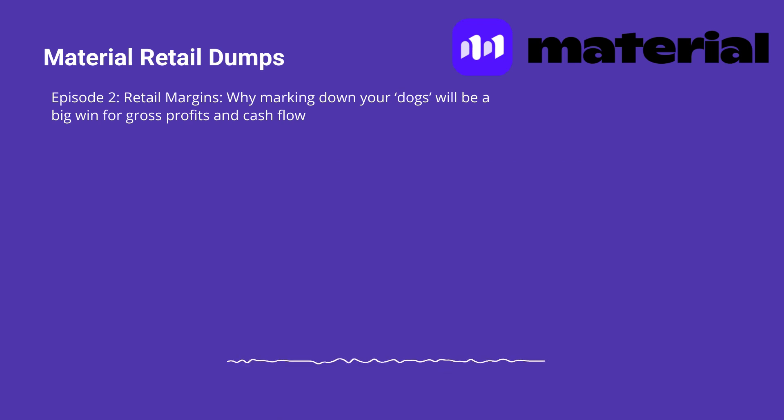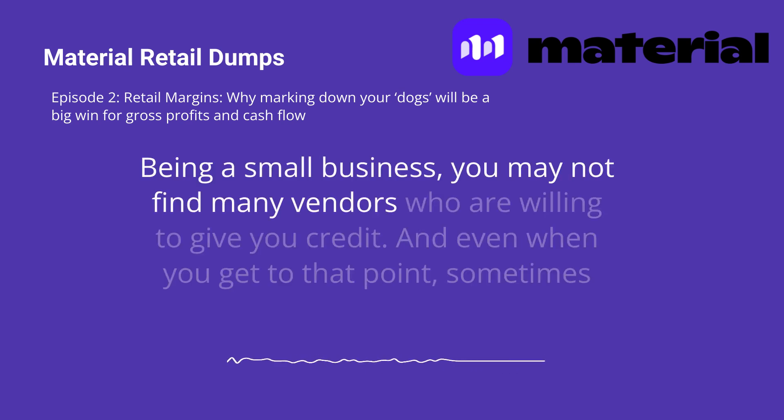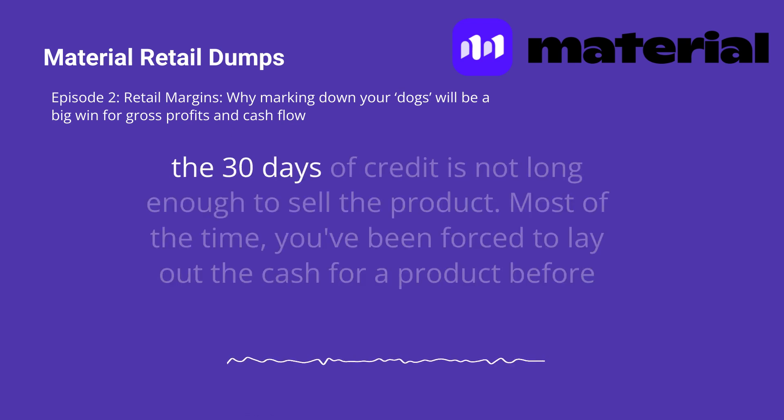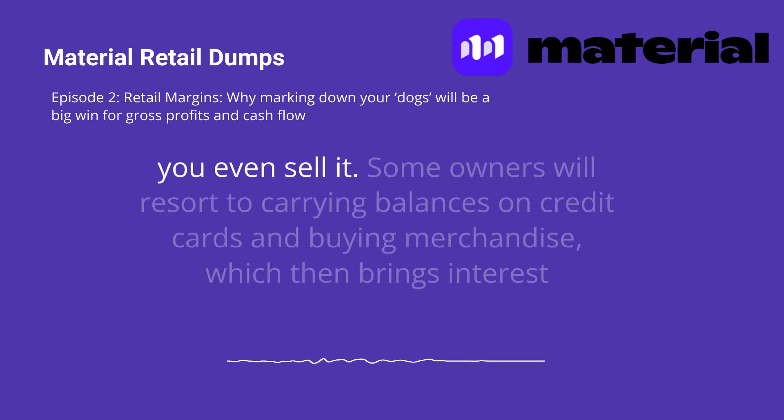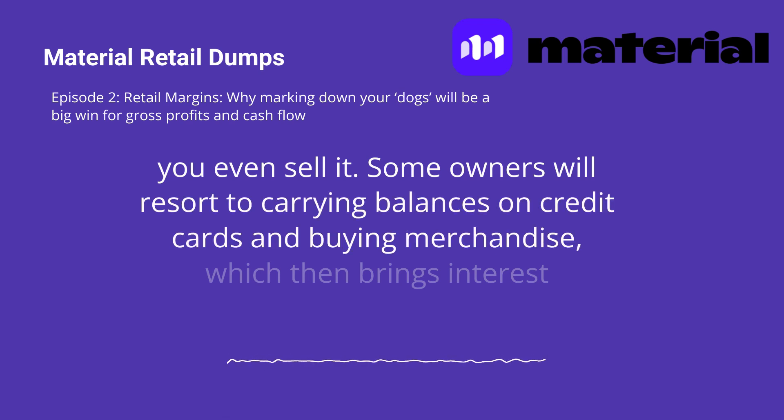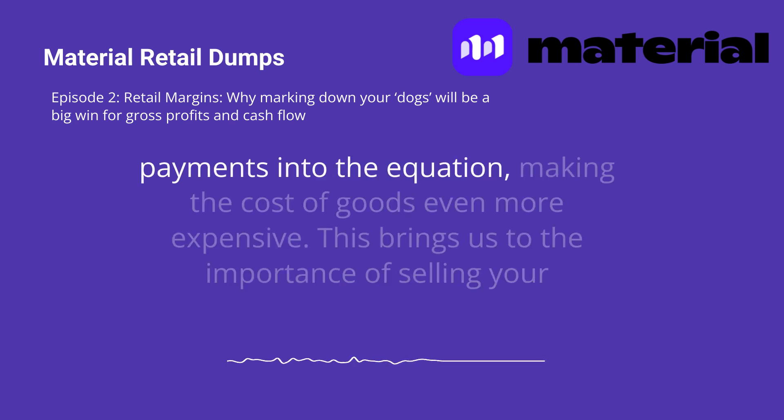After all, you need products to sell. Being a small business, you may not find many vendors who are willing to give you credit. And even when you get to that point, sometimes the 30 days of credit is not long enough to sell the product. Most of the time, you've been forced to lay out the cash for a product before you even sell it. Some owners will resort to carrying balances on credit cards when buying merchandise, which then brings interest payments into the equation, making the cost of goods even more expensive.